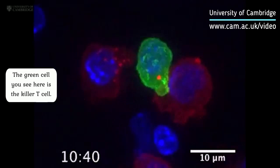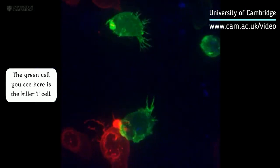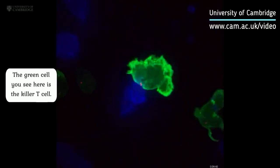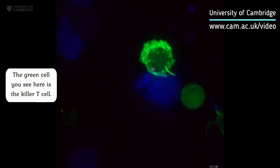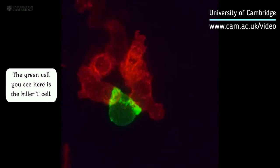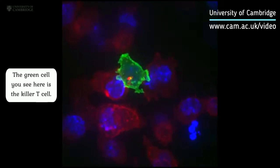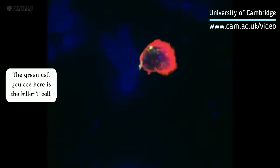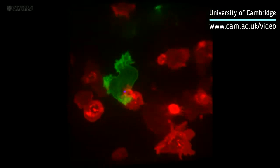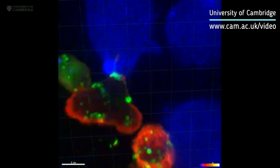Inside all of us lurks a serial killer — a killer whose primary function is to kill and then kill again. These are cytotoxic T cells, a specialized member of our white blood cells. They patrol our bodies, identifying and destroying virally infected and cancer cells, and they do so with remarkable precision and efficiency.